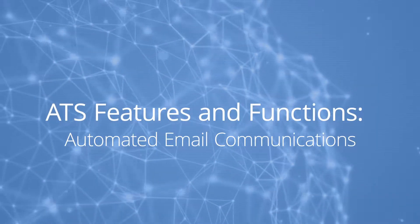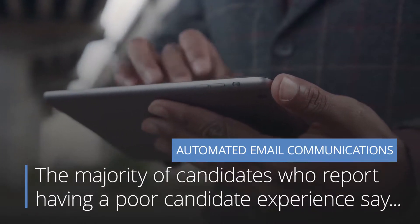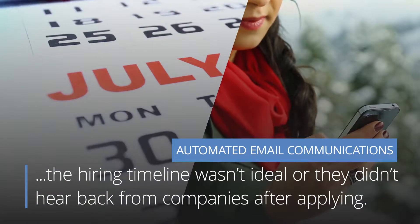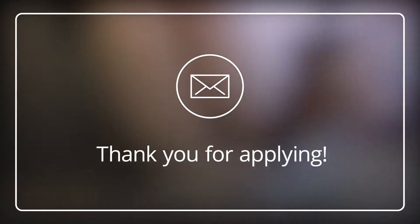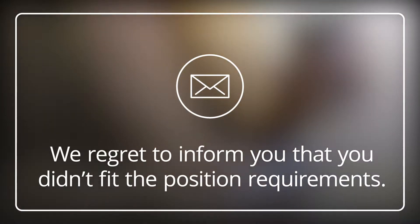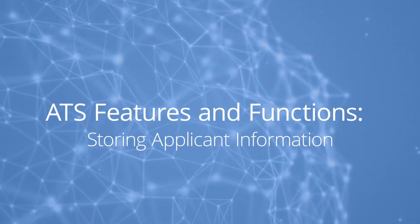Automated email communications. The majority of candidates who report having a poor candidate experience say the hiring timeline wasn't ideal, or they didn't hear back from companies after applying at all. Carefully automated email responses help to solve for this, sending replies that vary from 'Thank you for applying,' to 'Please come in for an interview,' to 'We regret to inform you that you didn't fit the position requirements.'